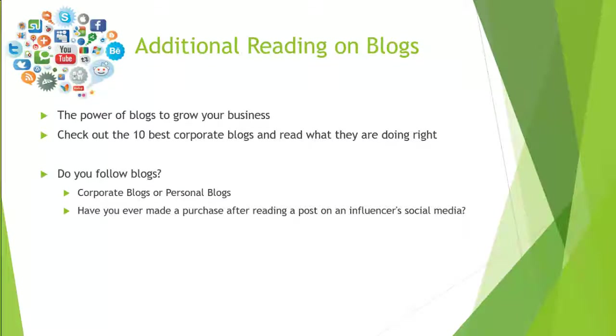Do you currently follow any blogs? If so, are they corporate blogs or personal blogs? Have you ever made a purchase after reading a post on an influencer's social media — whether a blog, Facebook, or another platform where an influencer encouraged you to make a purchase?